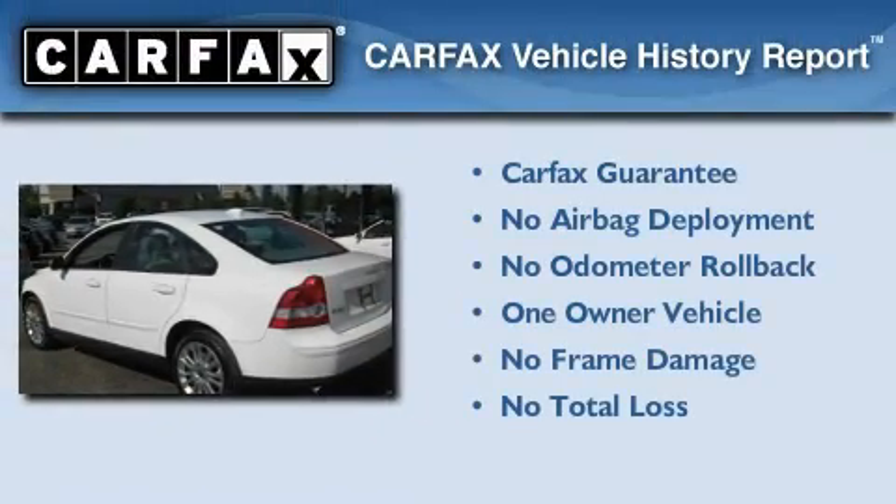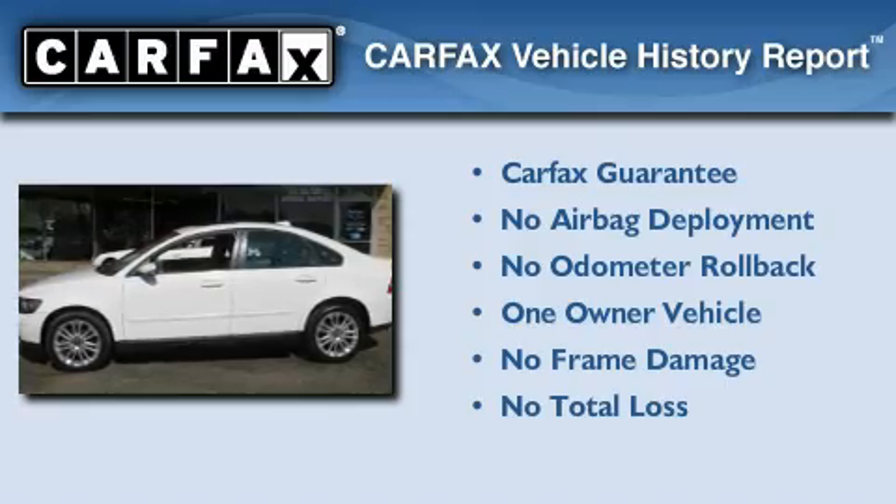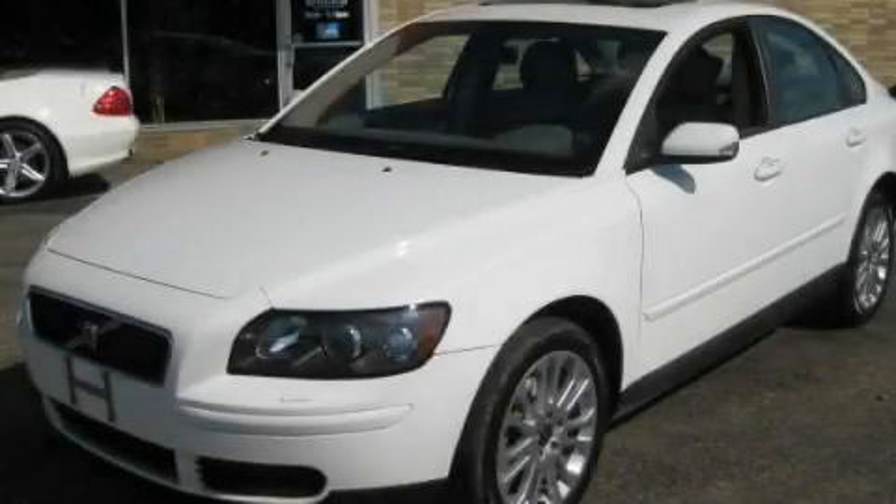This Volvo has had only one owner and it qualifies for the Carfax buy-back guarantee. This automobile won't last long at this price, call and arrange a test drive now.